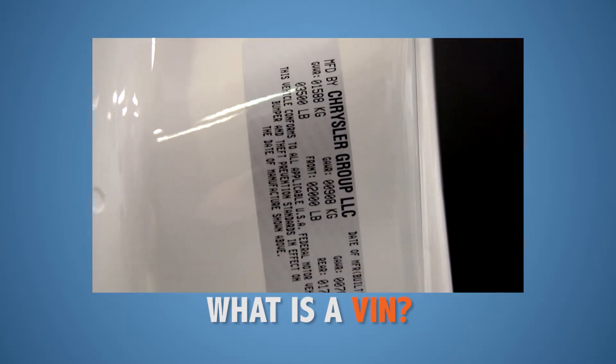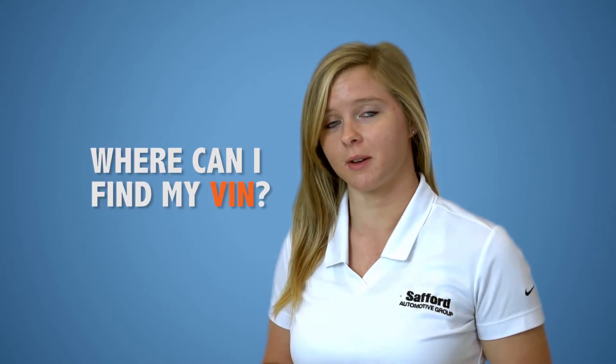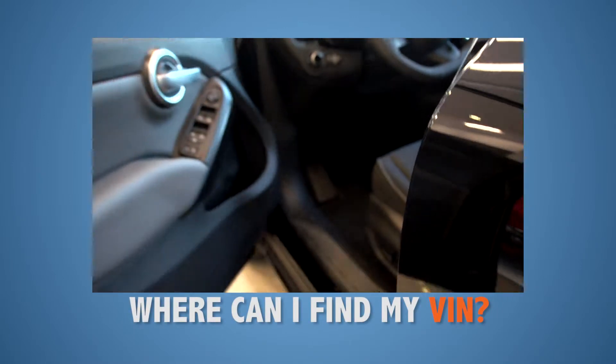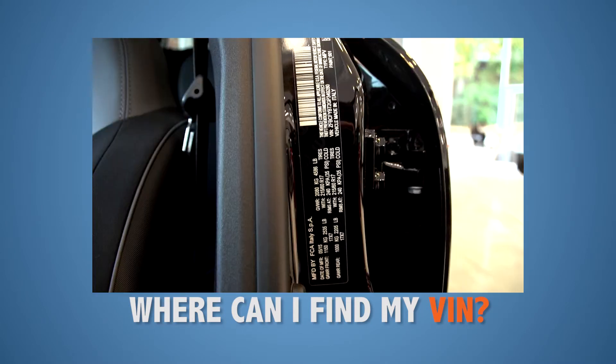This VIN sticker also provides a lot of information on your vehicle. So where can you find that sticker or plaque? Easy. The quickest way to find your VIN is to simply open your driver's side door. Scan the door jamb and the door itself and you will find the VIN sticker.